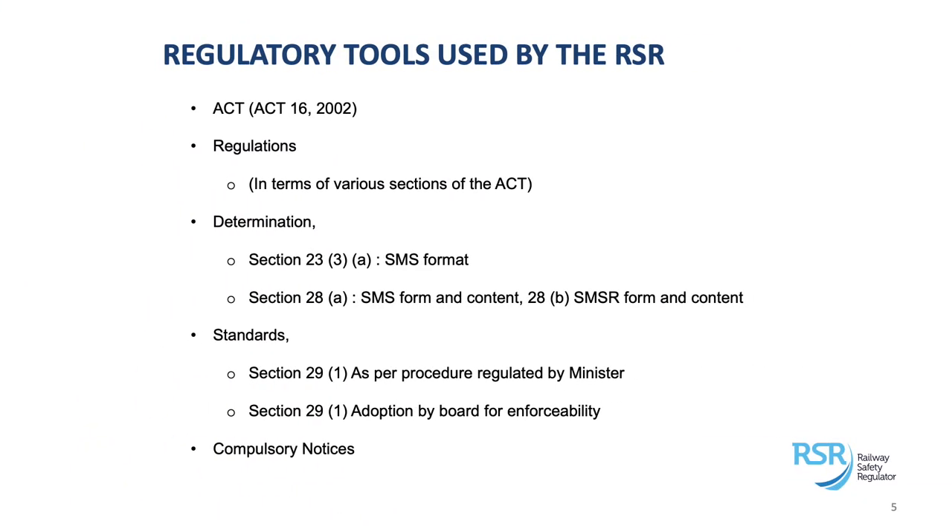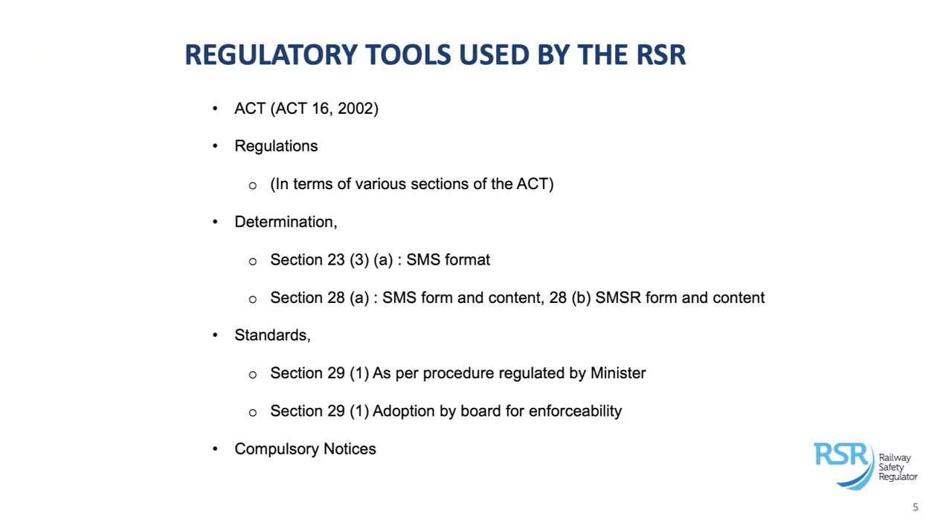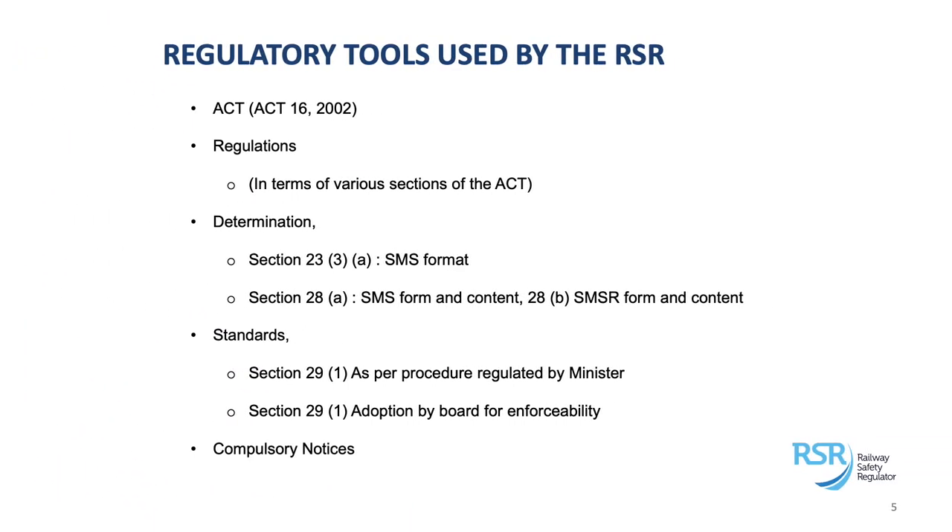The determination developed in terms of Section 23 provides the regulator authority to determine the format of the safety management system that needs to be submitted by operators. Section 28 covers the same determination — we've grouped these two into one — covering both the format of the SMS (safety management system) and the content expected within it, as well as the content expected within the safety management system report, which operators submit to the RSR when applying for a safety permit — essentially their license to operate within the railway space.